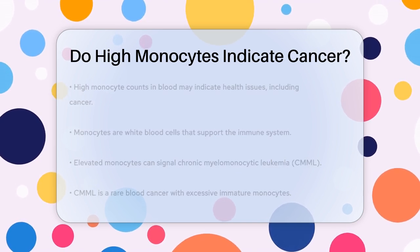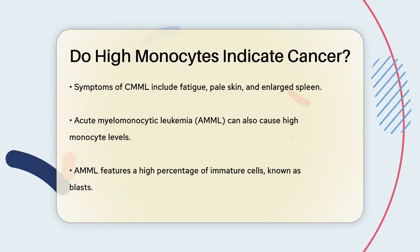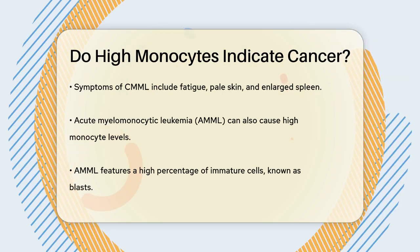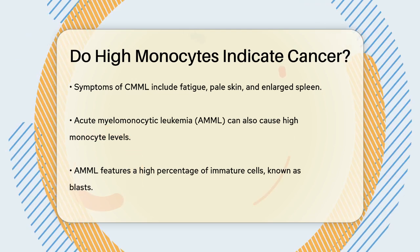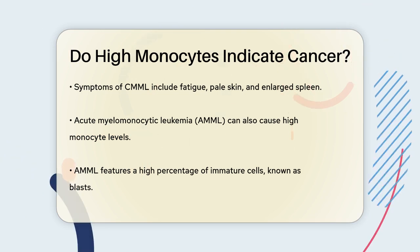One type of cancer that can cause high monocyte levels is chronic myelomonocytic leukemia, or CMML. This is a rare blood cancer where the bone marrow produces too many immature monocytes, which can't function properly. These abnormal cells crowd out healthy cells, leading to symptoms like fatigue, pale skin, and an enlarged spleen.